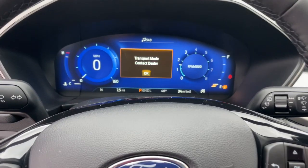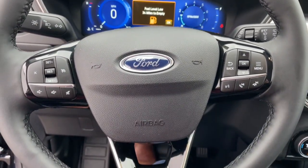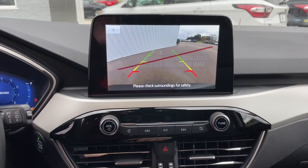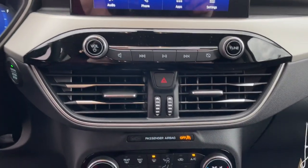These are just some of the great options this vehicle comes with: power liftgate, aluminum wheels, electronic stability control, trip computer, bucket seats, power windows, AM-FM stereo, four-wheel disc brakes, and power steering.